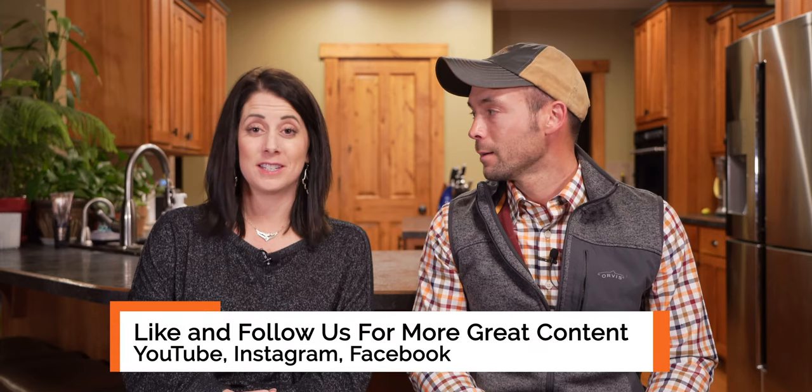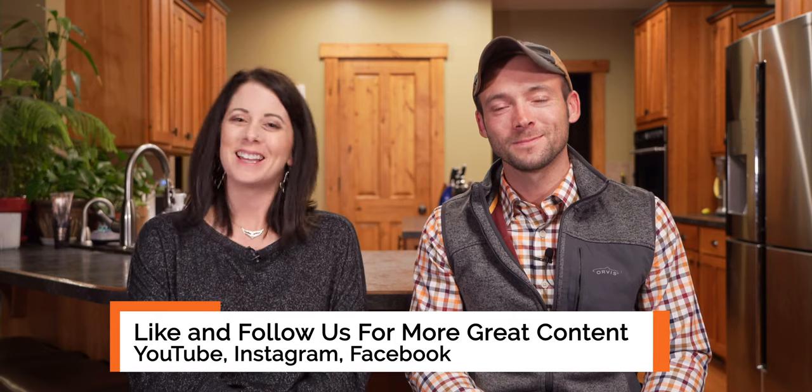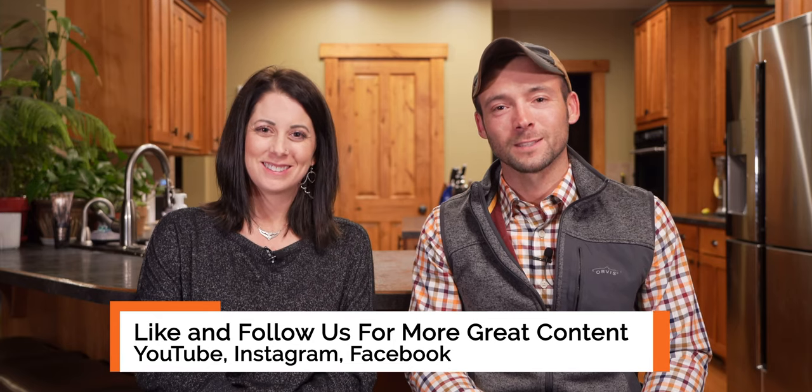Hey guys, this is the end of You Ask, We Answer, and we appreciate all of you for throwing comments and questions out there. We'll be doing this again next week — please, if we didn't get to your questions, throw them back up there and we'll try to hit those next week. It was an overwhelming number of questions. I'm the guy with the pink gun, and I'm Kat the dog trainer — thanks guys, we'll see you next week.